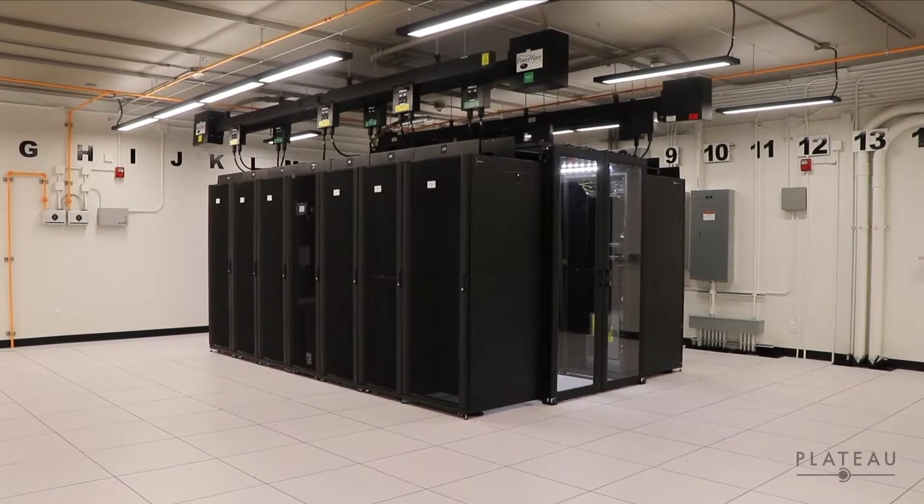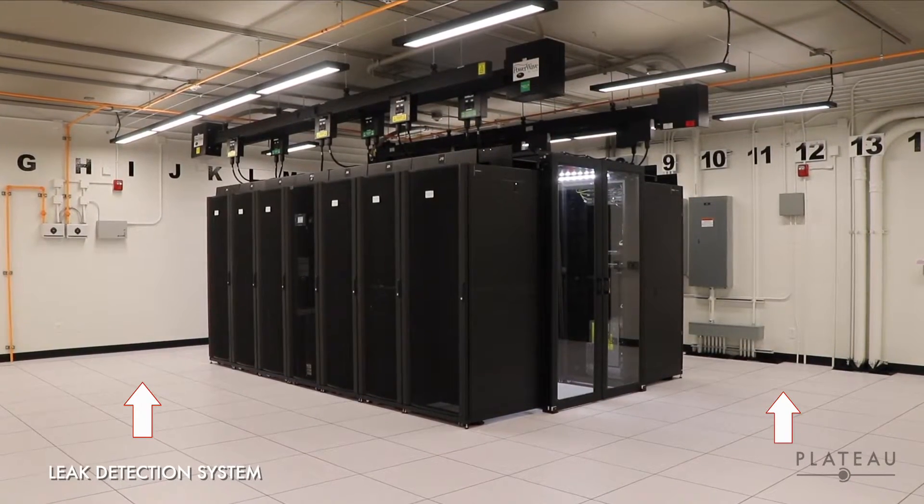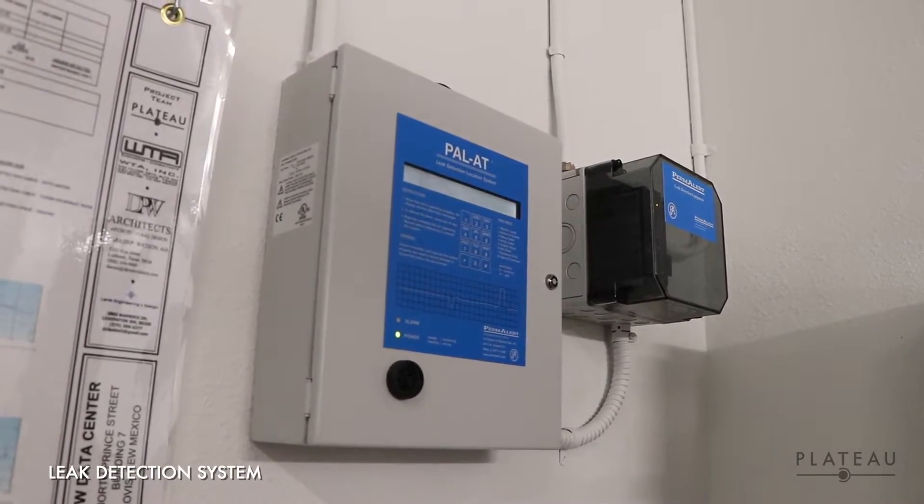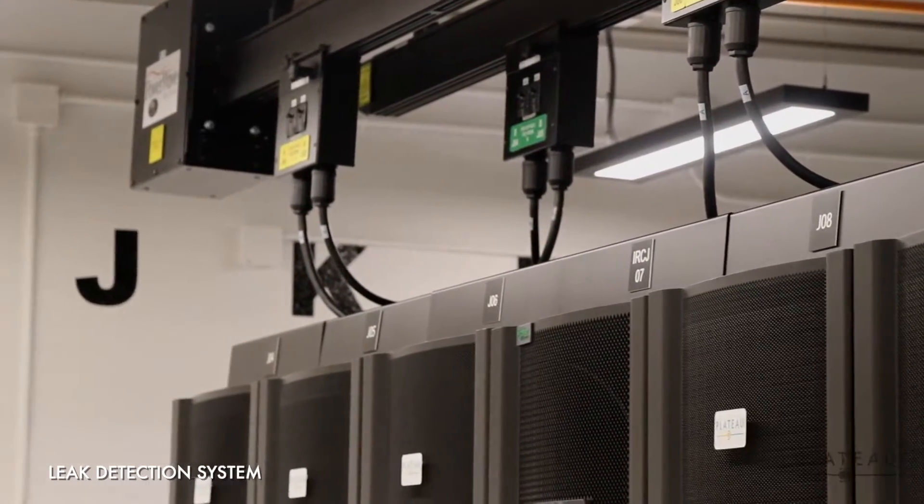The data center pod was also built upon a raised floor with a leak detection system. This system can report a leak right down to the specific tile, labeled by the corresponding lettered and numbered walls.